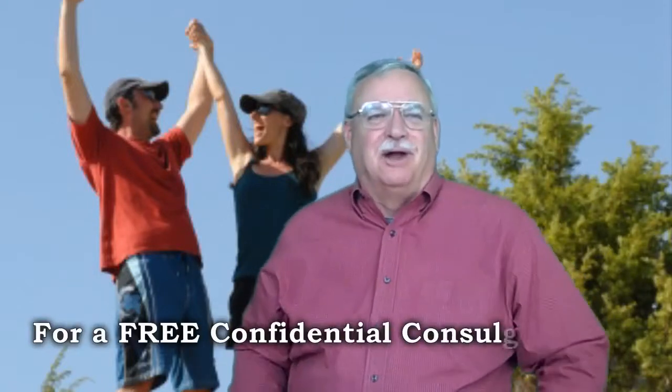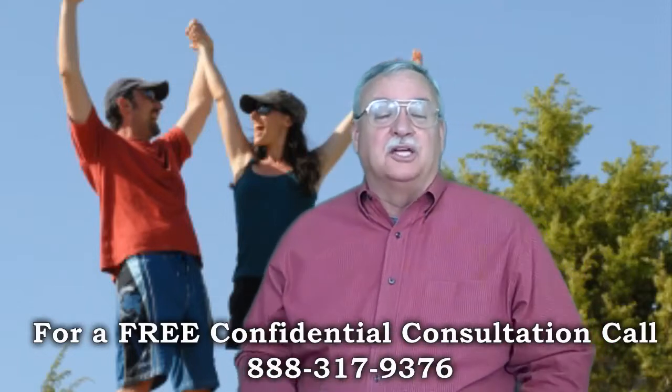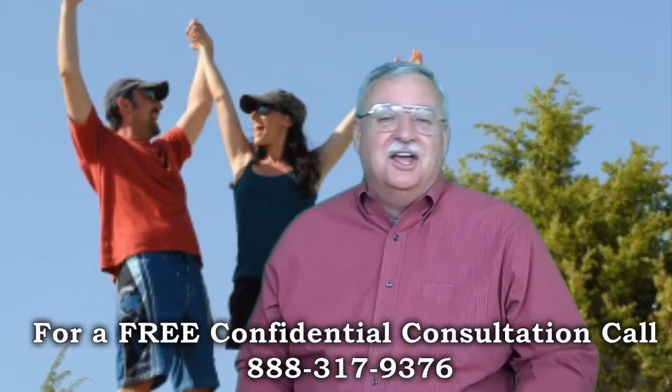GreenTree Short Sale Process. Looking for short sale information, you've come to the right place. I'm Mike Grigley, certified default advocate, distressed property expert, and your short sale specialist here. Thanks for joining us.